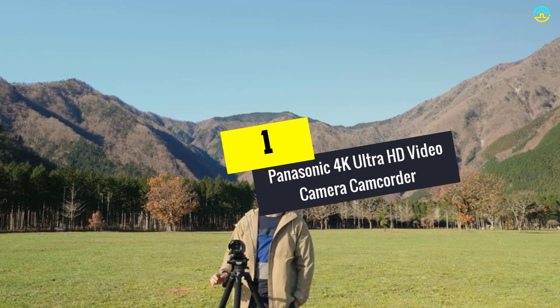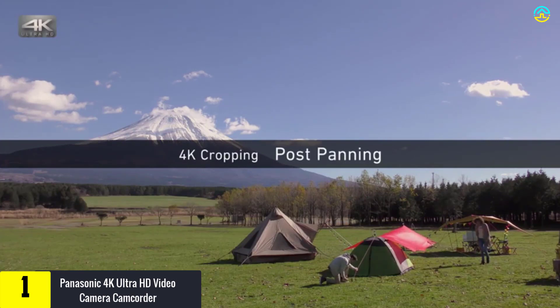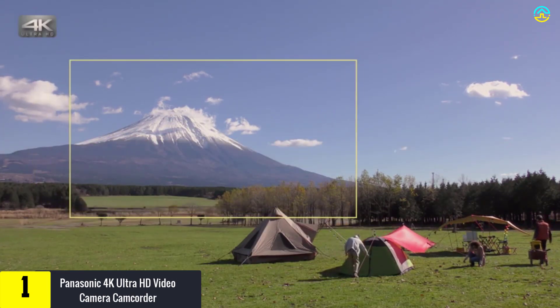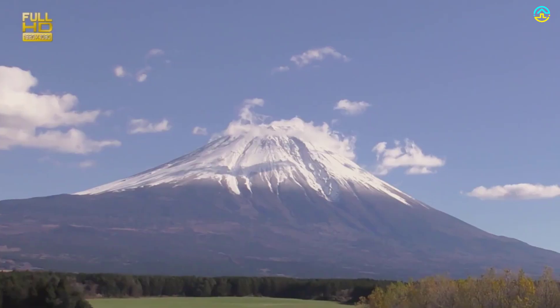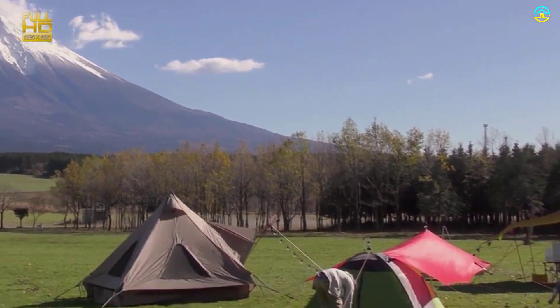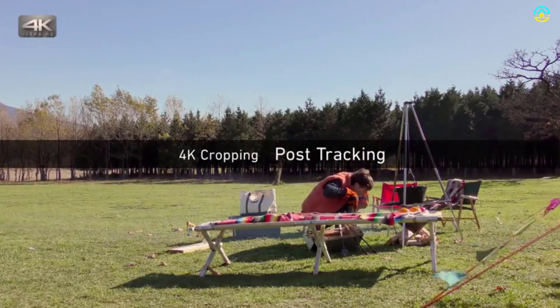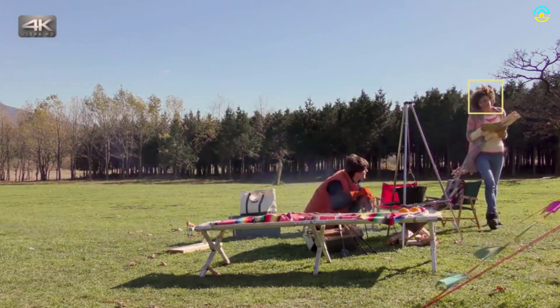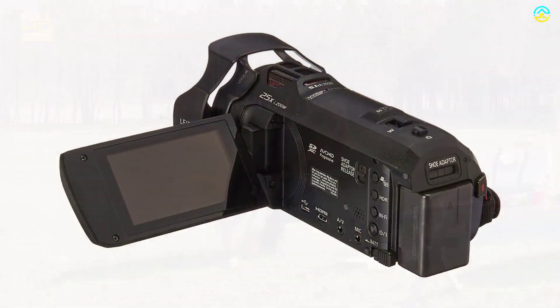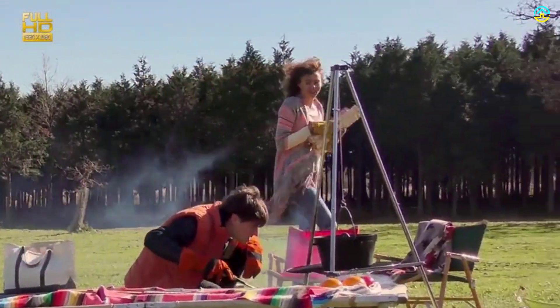Finally, at number one we have the Panasonic 4K Ultra HD video camera camcorder. Get all the details and close-ups of the subject with this 18.91MP camcorder from Panasonic. The back-illuminated MOS sensor and 20x optical zoom can capture even the tiniest design and color on any object. This camera delivers shake-proof and noiseless videos due to five-axis optical hybrid image stabilization and a Leica DICOMAR lens. It has a big reputation for capturing Ultra HD 4K and 1080p videos that you can edit with in-built camera settings. The HDR feature suppresses bright lights and lifts shadows for clearer and crisper footage.